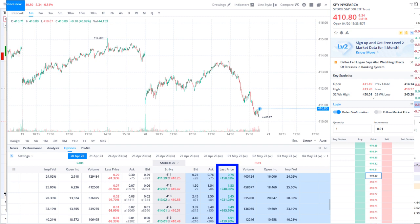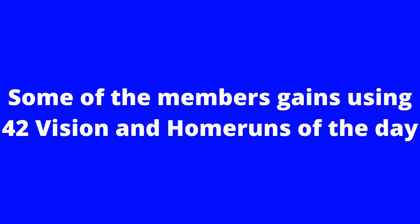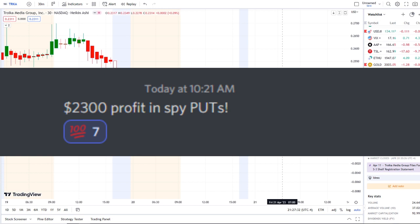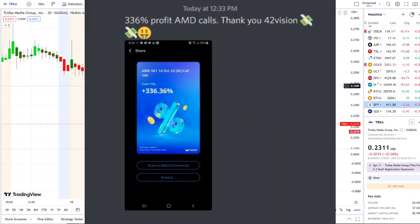If you guys want to receive this clarity and edge on the charts, you can now gain access to it as well. The link is down below in the description to the 42 Vision indicators, getting connected to our bots and becoming part of a growing community of investors all looking to learn and grow together — maximizing in either direction whether stocks are going up or going down.